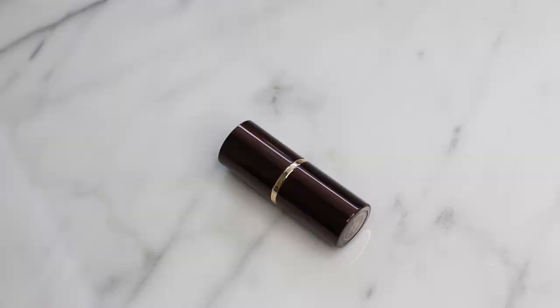I have two foundations and the first one is the Tom Ford Stick Foundation. This is so amazing — it gives you a flawless medium to full coverage, so it's definitely buildable. I gave this a try in 2016 and fell in love with it. I've been using it since I got it a few months back, so it's my go-to stick foundation right now.